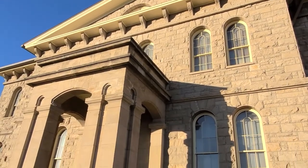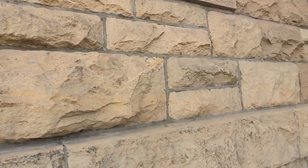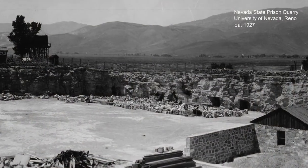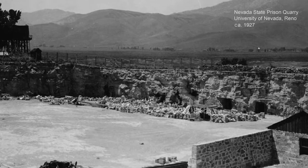The exterior walls of the Mint are constructed of sandstone blocks extracted by prisoners from the nearby Nevada State Prison Quarry. This sandstone was also used in the State Capitol and a number of other Carson City buildings.